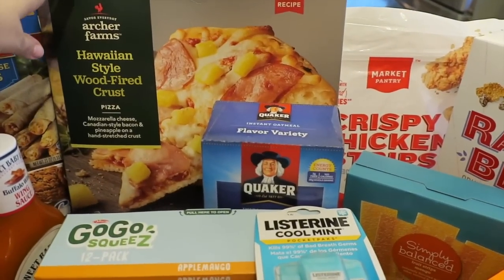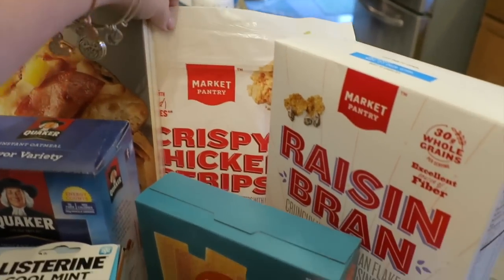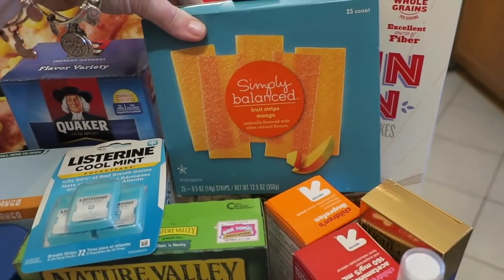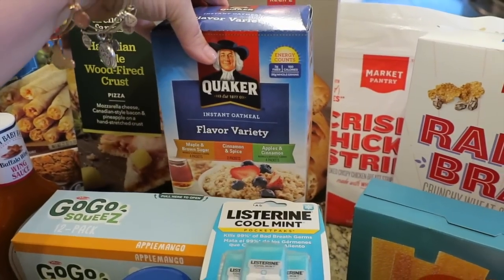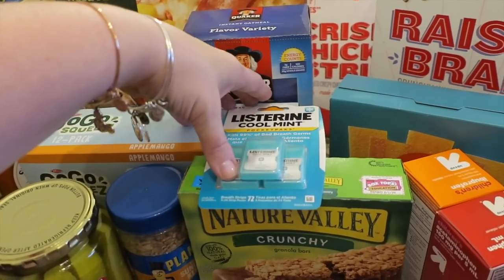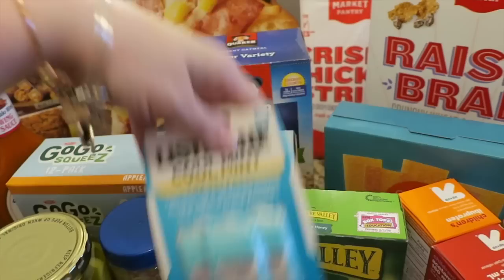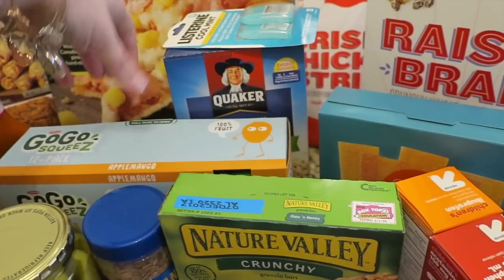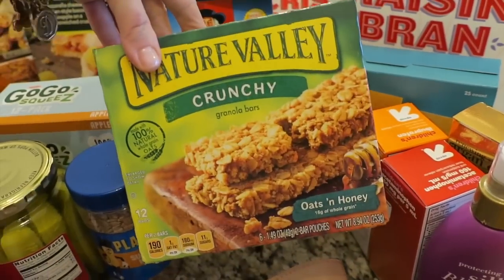At Target I got one of these Hawaiian style pizzas, some chicken strips Market Pantry brand, Raisin Bran, some Simply Balanced fruit strips in mango — the girls really like those for snack. I got some oatmeal for my husband; this was one of the things I couldn't find in the new design at Kroger. I couldn't figure out where the oatmeal was, or this variety wasn't on the rack anymore.